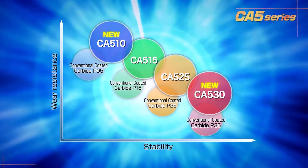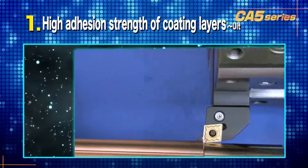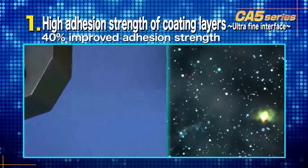Let's take a closer look at the key advantages of the CA5 series. The first advantage is the high coating film adhesion. The interface strength has improved by 40% over the conventional grade.